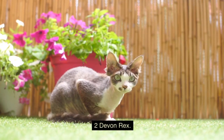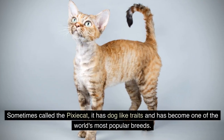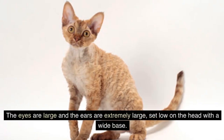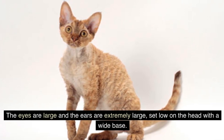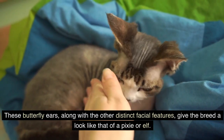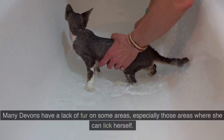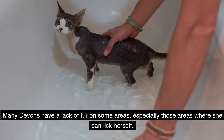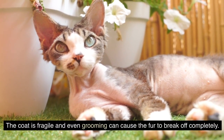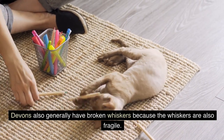2. Devon Rex. The Devon Rex is a fairly new breed of cat, found in the 1960s. Sometimes called the pixie cat, it has dog-like traits and has become one of the world's most popular breeds. The eyes are large and the ears are extremely large, set low on the head with a wide base. These butterfly ears, along with the other distinct facial features, give the breed a look like that of a pixie or elf. The soft and curly coat on the Devon Rex is also unusual. Many Devons have a lack of fur on some areas, especially those areas where she can lick herself. The coat is fragile and even grooming can cause the fur to break off completely. Devons also generally have broken whiskers because the whiskers are also fragile.